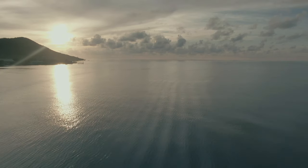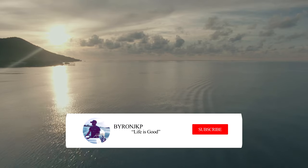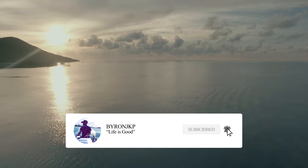Welcome to my channel. This channel is about Real Town Honduras. If that's something you're into, make sure you hit that subscribe button and that notification bell so you don't miss any updates.